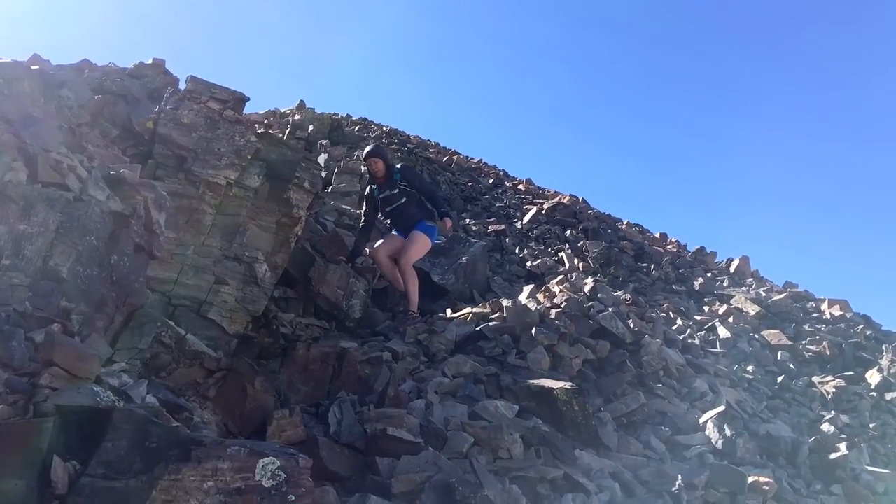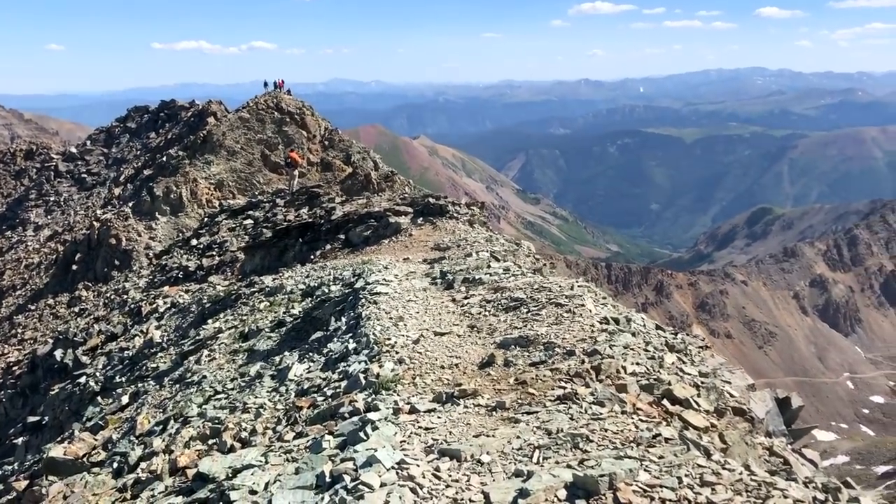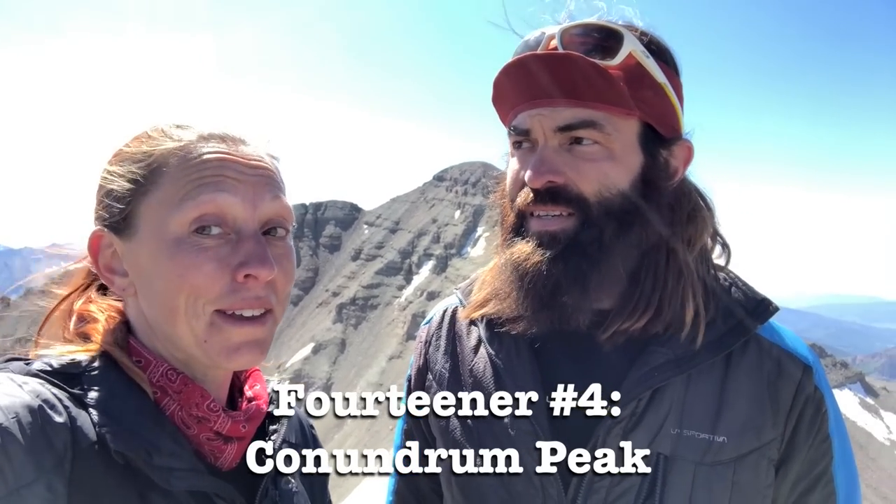Next up was a quick loose descent before beginning our 300-foot climb up 14er number four, Conundrum Peak. This peak has two summits, which actually leads to quite the conundrum. We are on top of what we believe is the summit of Conundrum. There is another summit over there, so we went to that one too. My Gaia GPS app tells us this is the summit, but we did both just in case — so we definitely got it. Cheers to the conundrum of what is the actual summit of Conundrum!